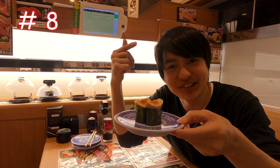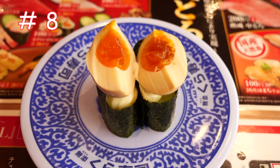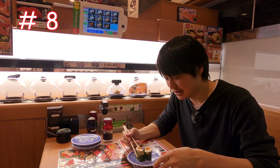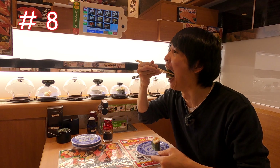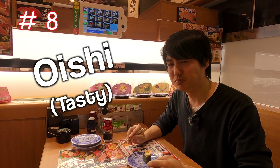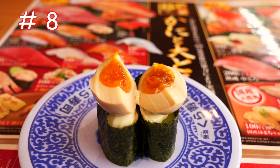Number 8 is a seasoned egg. This seasoned boiled egg is like the egg on ramen noodles, so if you love ramen egg, you will definitely love this. Delicious — you see there's mayonnaise under the egg, and this mayonnaise with egg is perfect.